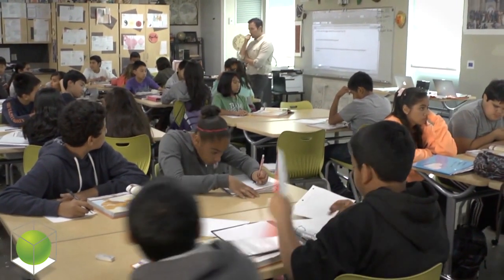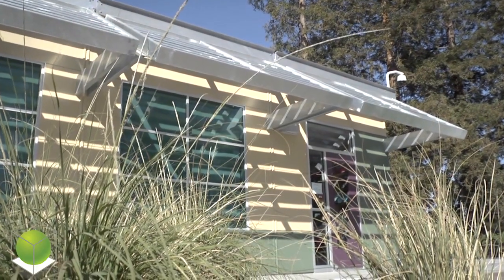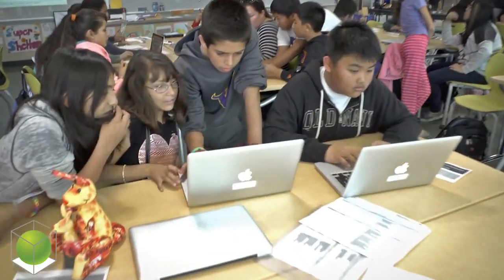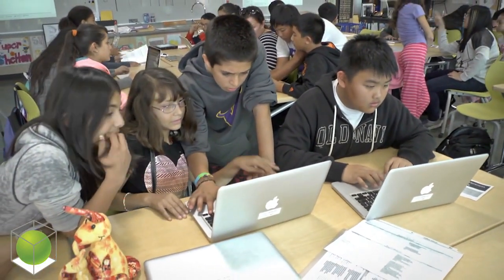They're twice as big. The classrooms really facilitate a project-based learning environment because the kids are able to get up and move around very easily.